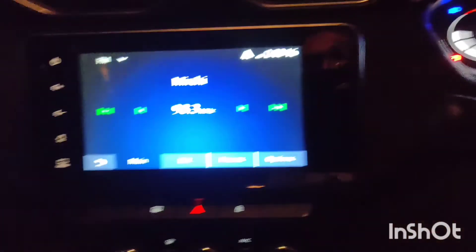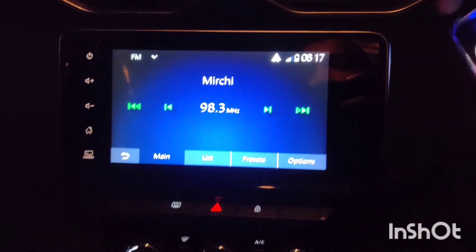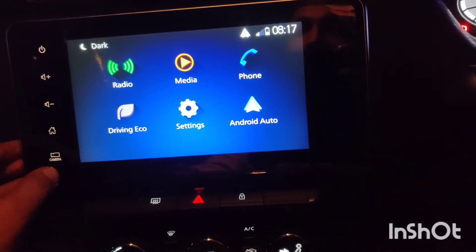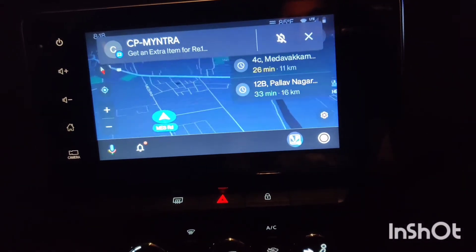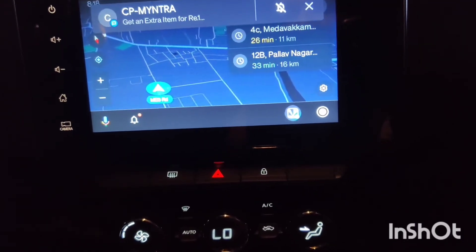The infotainment system has a 9-inch menu tab with various options. One of the best options available is Android Auto, which supports automatic map navigation.